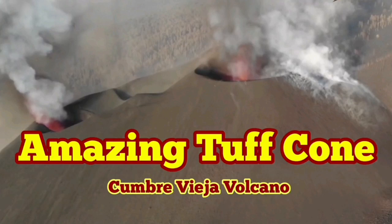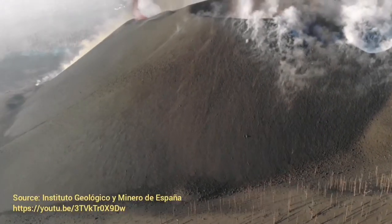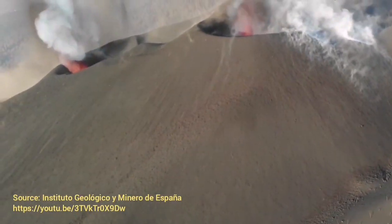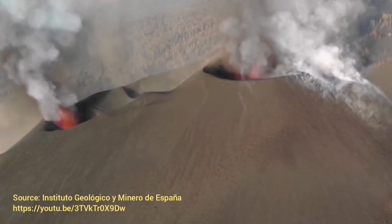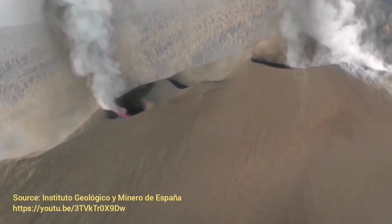Amazing tuffic cone of the Cumbria Vieja volcano. Tuff is a volcanic ash — in America we know it as cinder, and the cone is called a cinder cone. It's practically a product of the explosion of lava — basaltic lava or any other lava — when it comes in contact with water. The water shatters the lava into smaller pieces, and when these fall on the ground again they fuse together and form a rock called tuff.